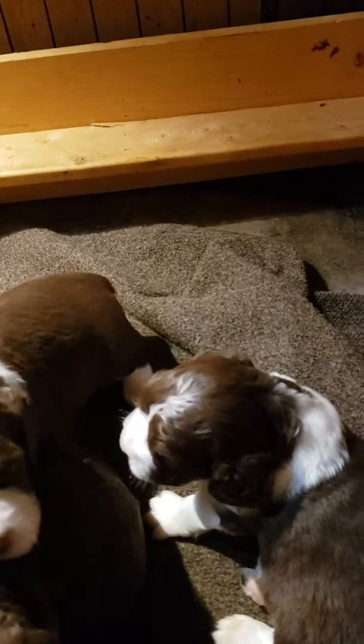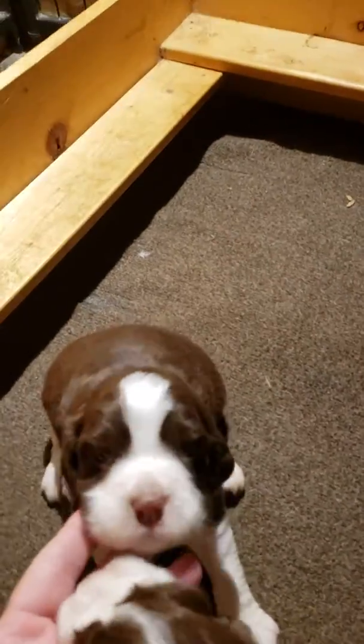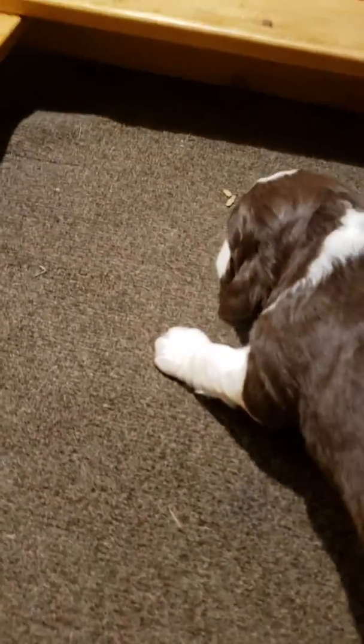And then there is — this is male pup number three. Got a lot of white on his face too. There's that side. Let's turn over here. Turn around. There you go.